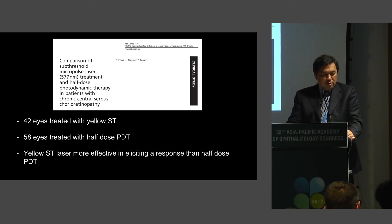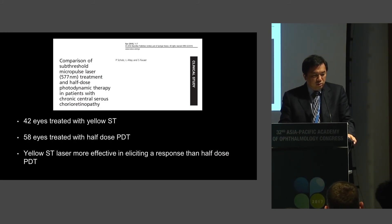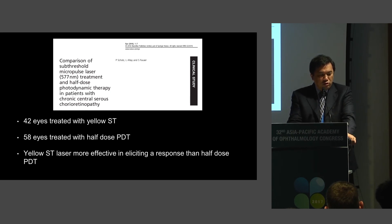A similar study has been published in the literature. This is Sasha Fouser's group, where they also treated 42 eyes with yellow subthreshold and 58 eyes with half-dose PDT. They showed that the yellow subthreshold laser was more effective in eliciting a response than the half-dose PDT, which is in line with our results.